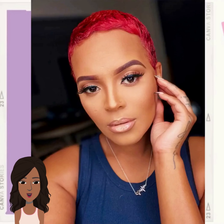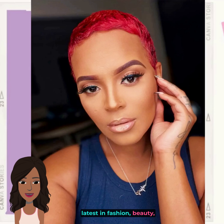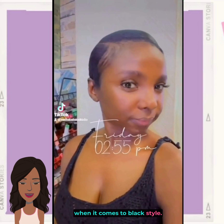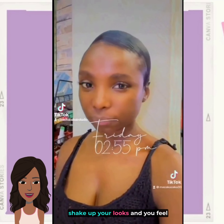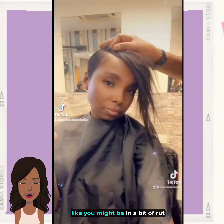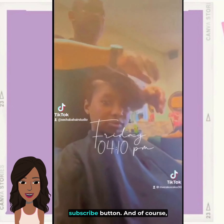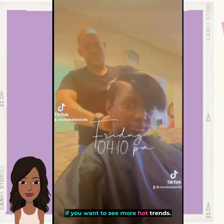Hello everyone, welcome back to the Style News Network. If you're new around here, my name is Danielle, and on this channel we like to take a look at the latest in fashion, beauty, hair, and everything in between when it comes to Black style. So if you are looking for some new ways to shake up your looks and you feel like you might be in a bit of a rut, make sure you hit that subscribe button and of course like today's video if you want to see more hot trends.